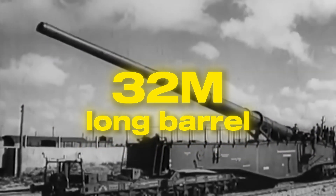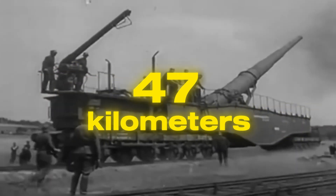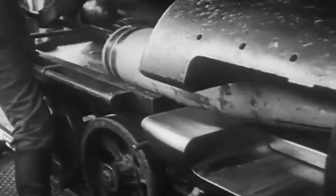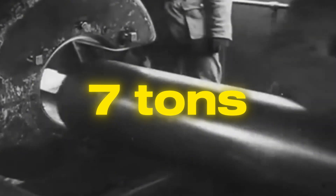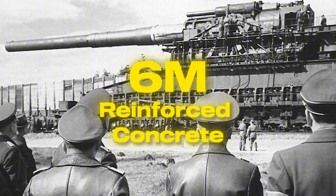Its 32-meter-long barrel was a feat of industrial prowess, designed to hurl a projectile across 47 kilometers. Each shell weighed nearly 7 tons — a true tank buster capable of demolishing 6 meters of reinforced concrete in a single strike.